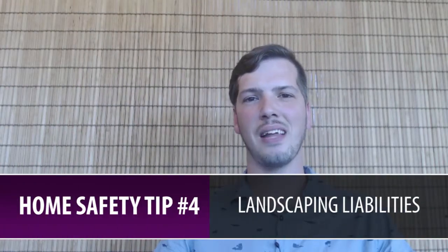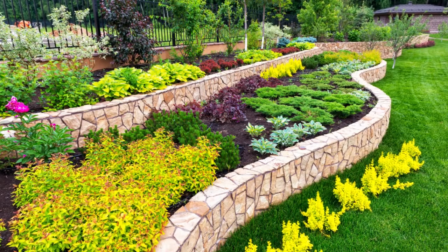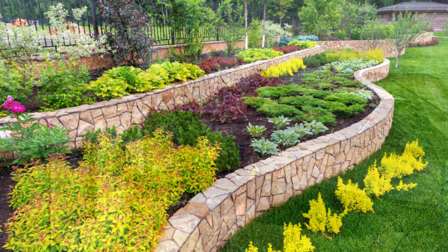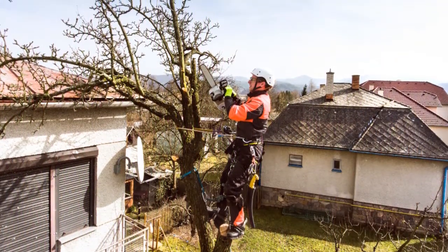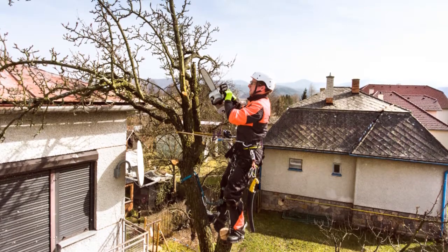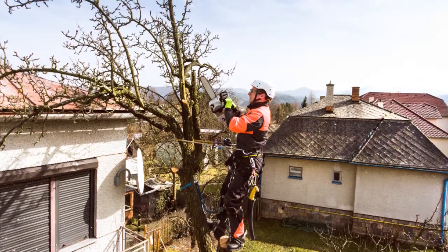Item number four: landscaping liabilities. More often than not you're going to have a tree in your backyard. That tree might be up close to your home, close to the fence, or hanging over into your neighbor's yard. It might be a good idea to contact an arborist to see how high you should allow the tree to grow or how to properly maintain that tree so that it doesn't cause problems for your home or your neighbors.